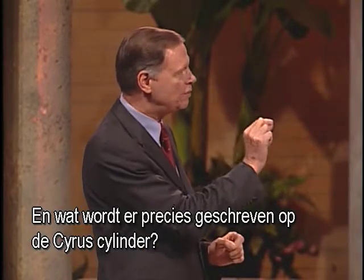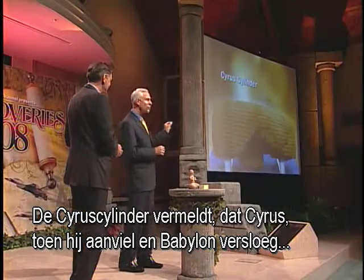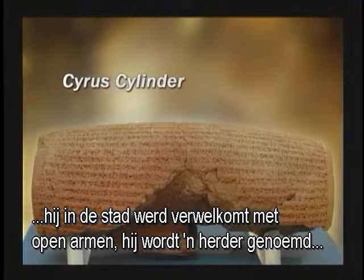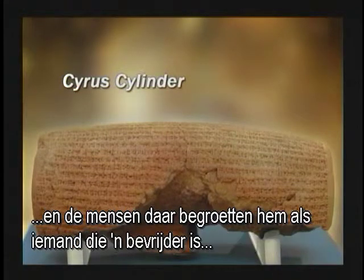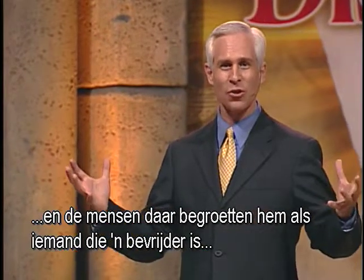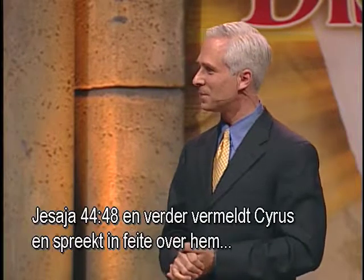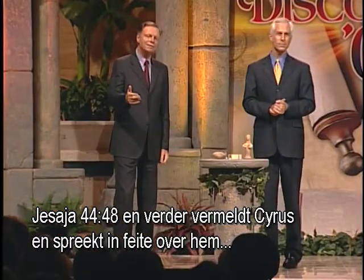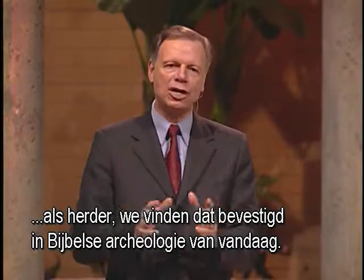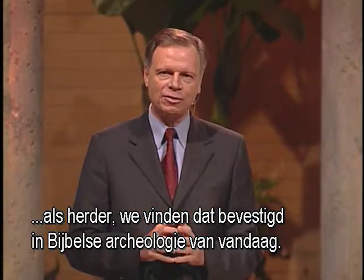What specifically is written on the Cyrus Cylinder? The Cyrus Cylinder mentions that when Cyrus attacked and defeated Babylon, he was welcomed into the city with open arms. He's called a shepherd, and the people greeted him as a deliverer rather than a conqueror. Isaiah chapter 44, verse 28 and onward names Cyrus and actually speaks about him as being the shepherd. We find that confirmed in biblical archaeology today.